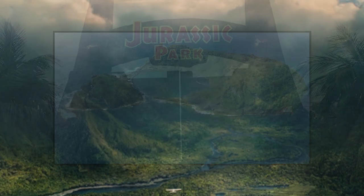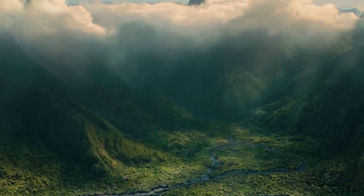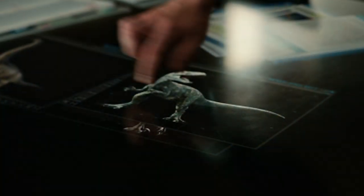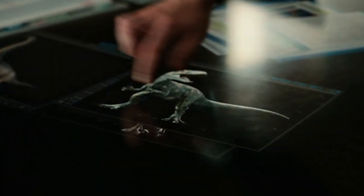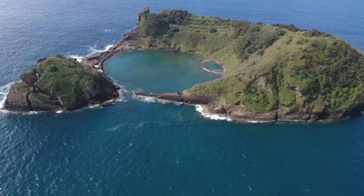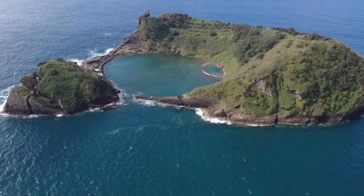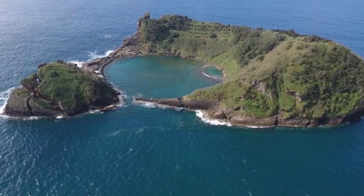Of course, this real-life location seems rather small in comparison to the wide-reaching ranges of Isla Nublar. However, Fallen Kingdom does state that the intention was only to save 11 species from destruction. So while this definitely wouldn't be a dinosaur-packed location, it's entirely possible that it could have been the place that Lockwood intended to take the animals.